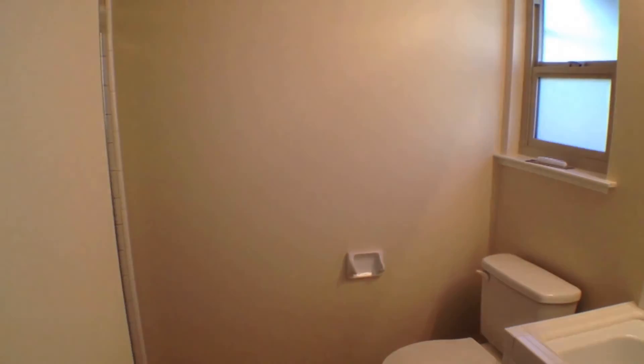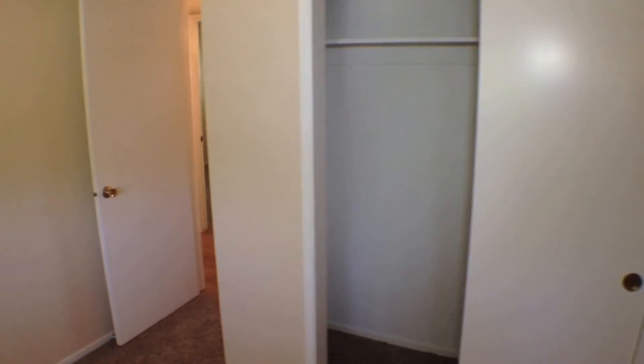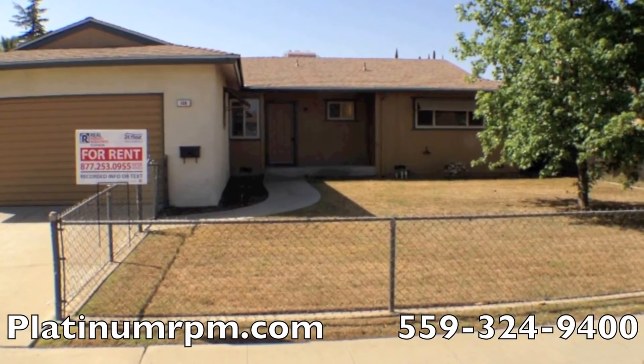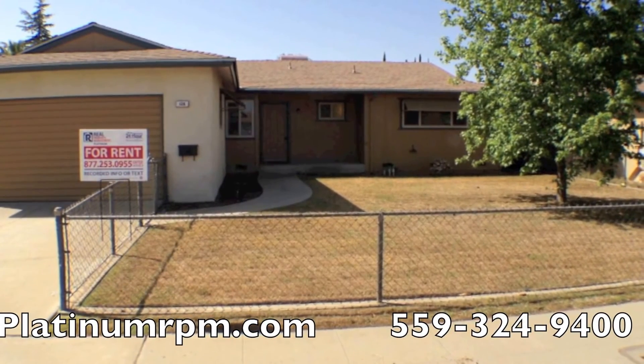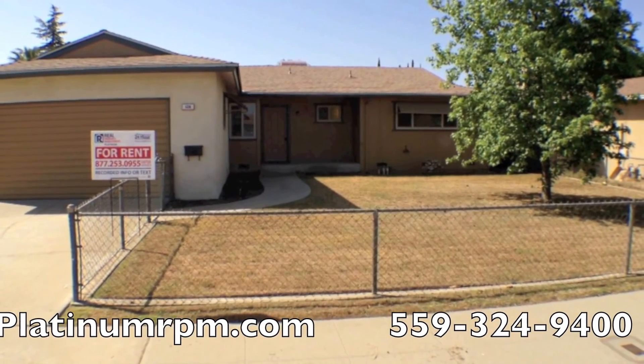As you can tell, this place is looking brand new and ready to move into. It's freshly painted, freshly carpeted, and ready for you to make this a home. Please give us a call if you're interested — you can call us at 559-324-9400 or visit us on the web at PlatinumRPM.com. Thank you.